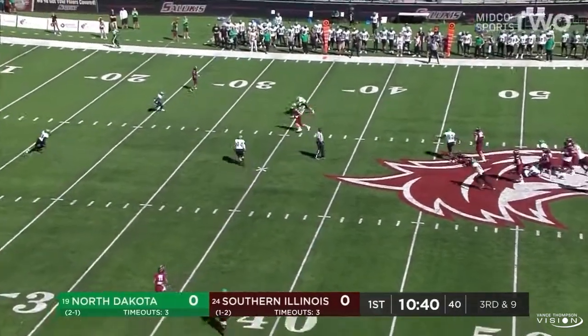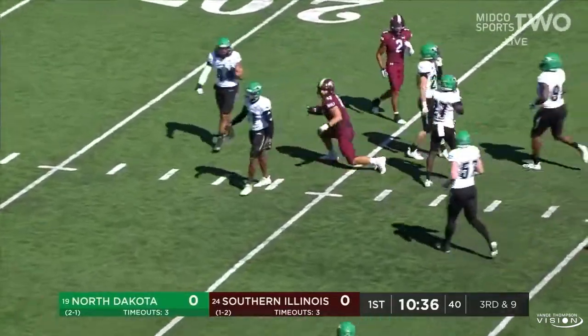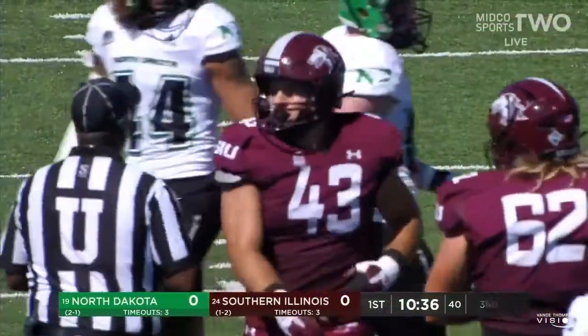Pressure coming, Baker hanging in there and finds a man across the middle. It's the tight end Jacob Garrett, picks up a big gain inside the 30 to the 25-yard line.